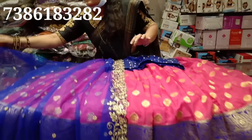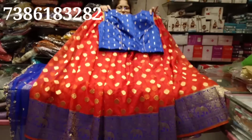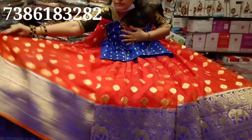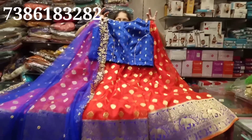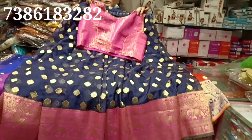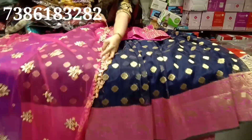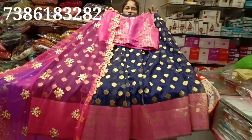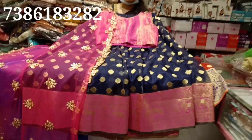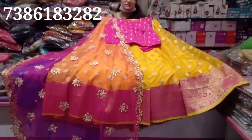Next color. With chunni, $3600. This is a color combination. With chunni, $3600. Next color — mango yellow color, pink. In cost $3600.